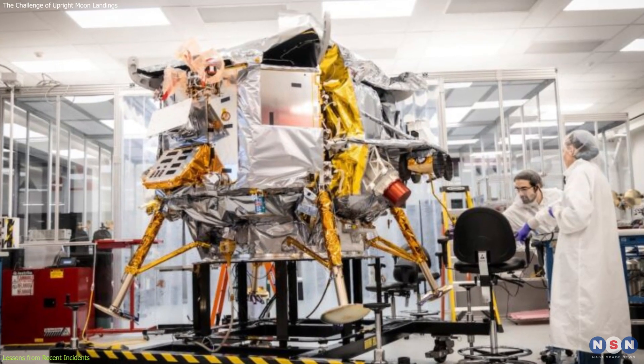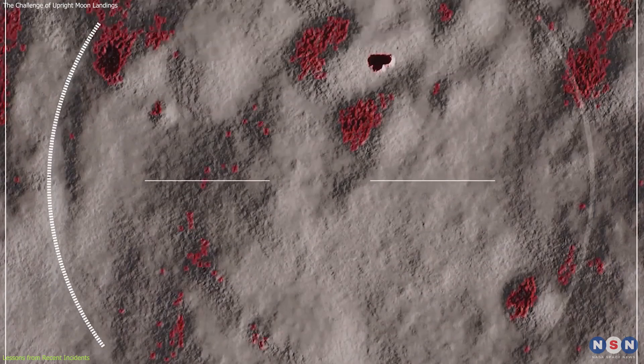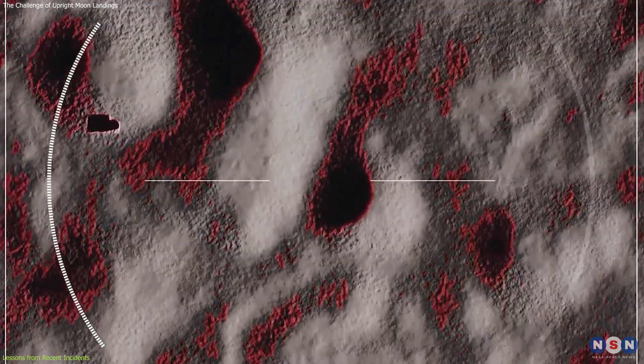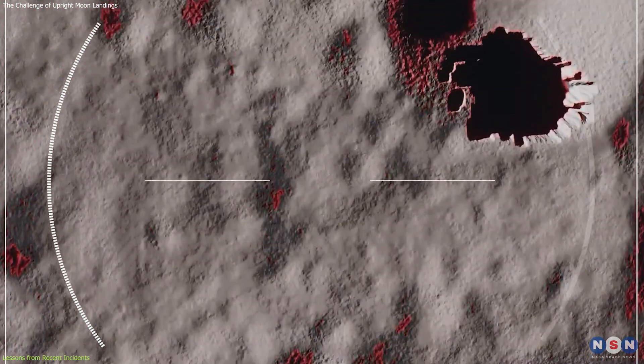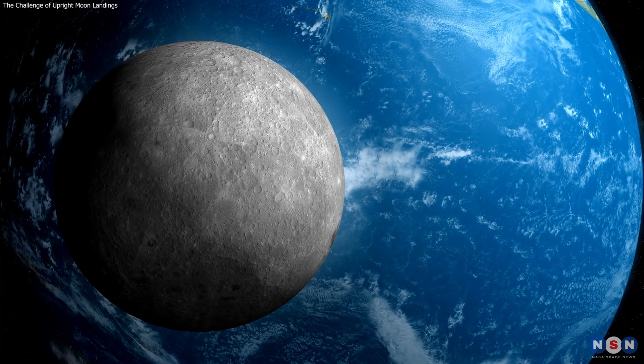Engineers and mission planners will need to incorporate these lessons into their designs, ensuring that future spacecraft are equipped to navigate the complexities of landing on the Moon and contribute to the ongoing exploration of our nearest celestial neighbor.